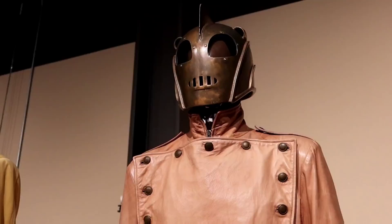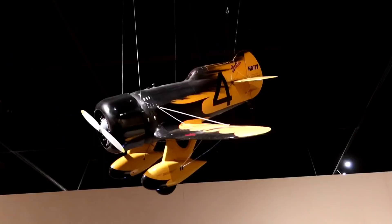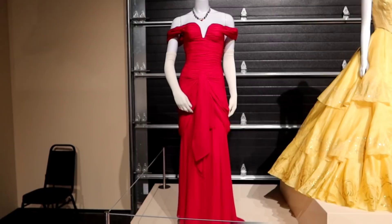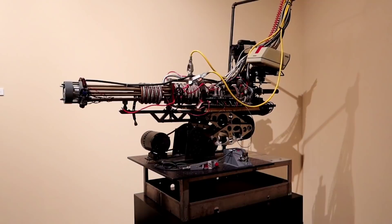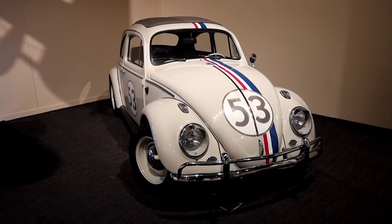And the live-action Winnie the Pooh. Look — it's the Rocketeer and Dick Tracy costumes, and the jet pack! That airplane is from the Rocketeer also. And that's the Dick Tracy steam engine. Here's the Pretty Woman dress. Oh my god — there's the Honey I Shrunk the Kids Shrinking Machine! I can't believe they have this.